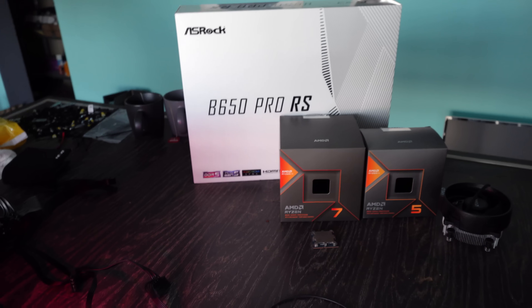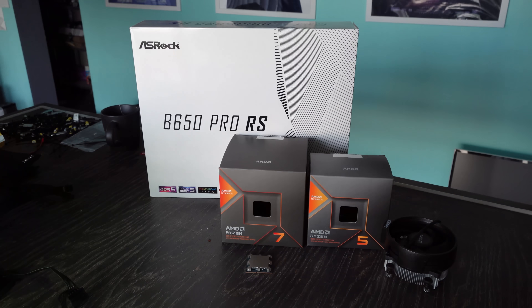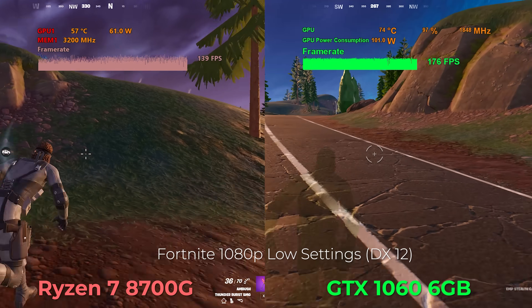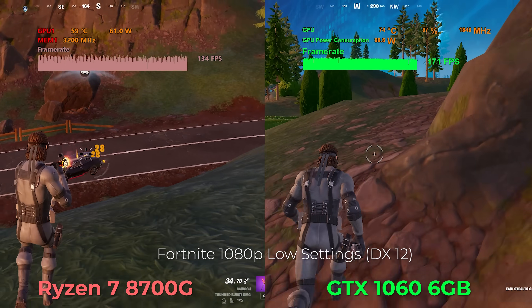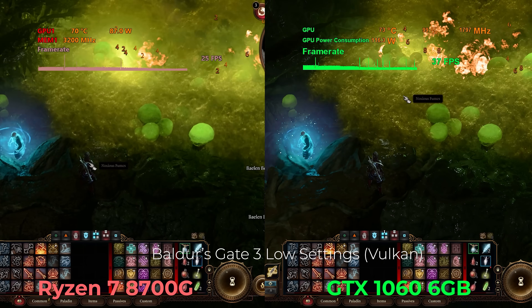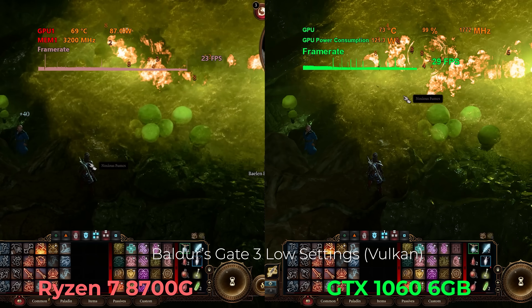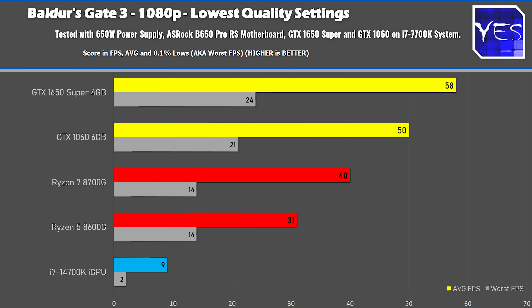Welcome back to Tech Yes City. We've finished recording all the footage for the side-by-side comparison. We'll start off with Fortnite because that's probably the best case scenario for the APUs here. We're comparing against the GTX 1060 as well as the 1650 Super. There's a bit of an FPS gap between these APUs and the older GPUs, but it's a lot better than what Intel's offering on their mainstream desktop CPUs.